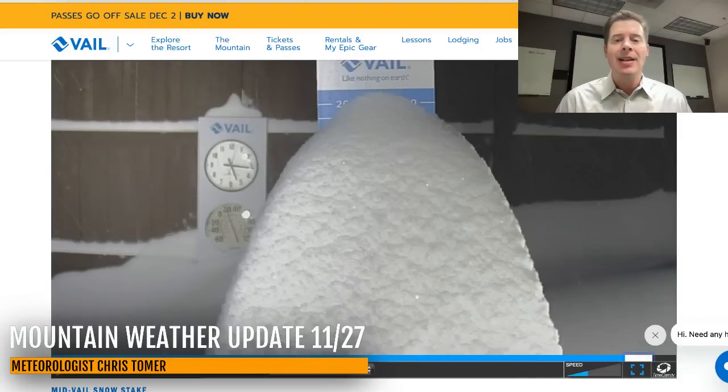Let's go to Vail. So up I-70, looking really good — two feet in two days up there at Vail. Vail Mountain opens in five days and conditions are obviously going to be very good. Let me take you to radar.